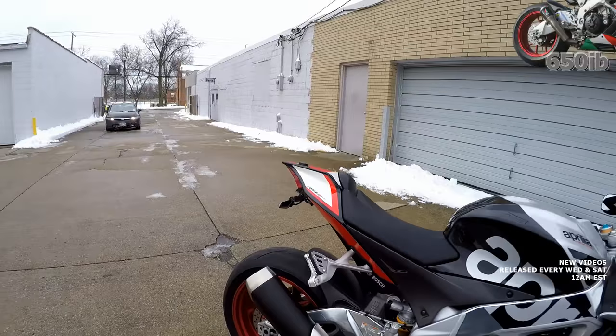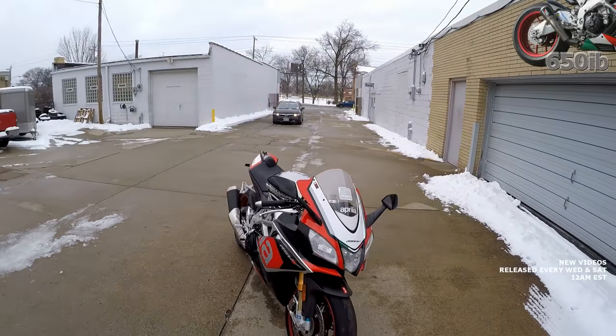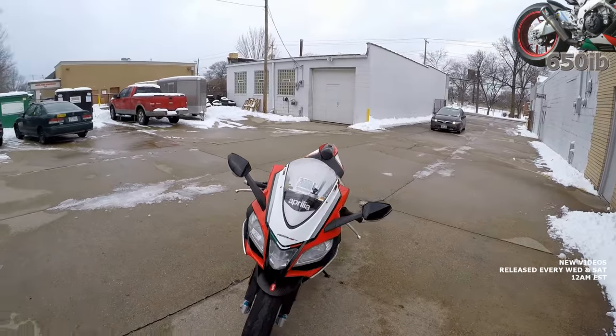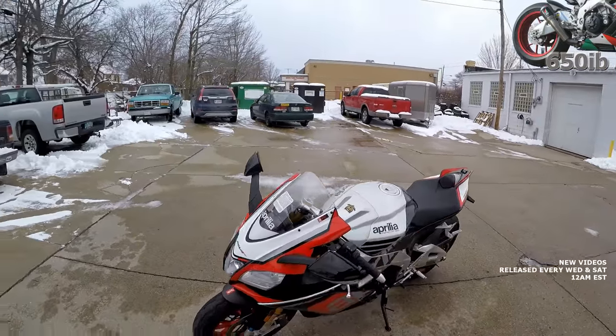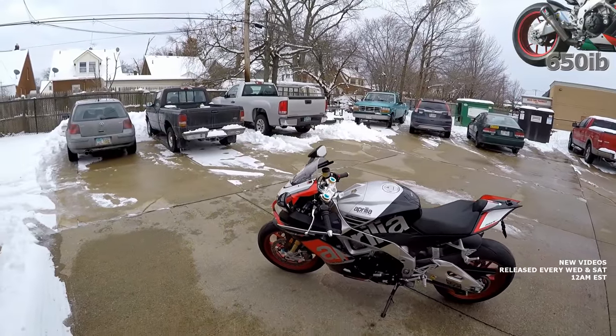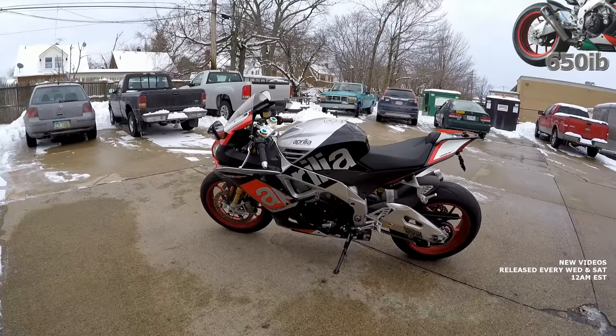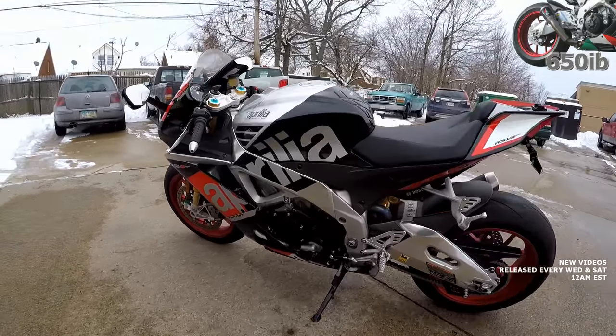Using Amsoil full synthetic oil. We put the passenger pegs back on so you can take your loved one for a ride — albeit a high-speed joyride. This is a great bike for anybody looking for an RSV4RF with low mileage, gently ridden on the street and track.